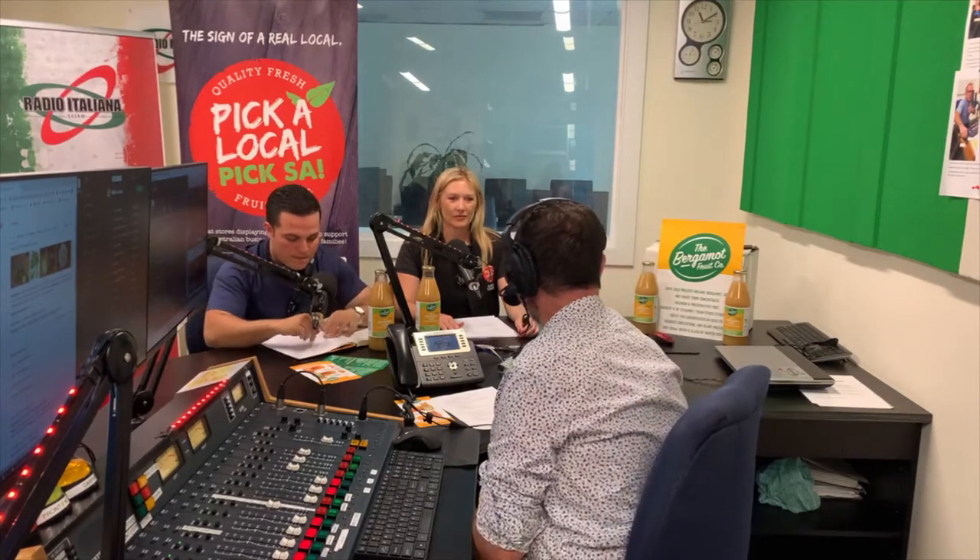Every second Wednesday we host Penny Reedy from Pick A Local Pick SA. She is the communications manager for the SA Produce Market and the campaign manager for Pick A Local Pick SA. We have a guest in the show today, Joe Vallelonga. We'll talk to him in a few minutes. But Penny, another fortnight has gone by, yet here we are.